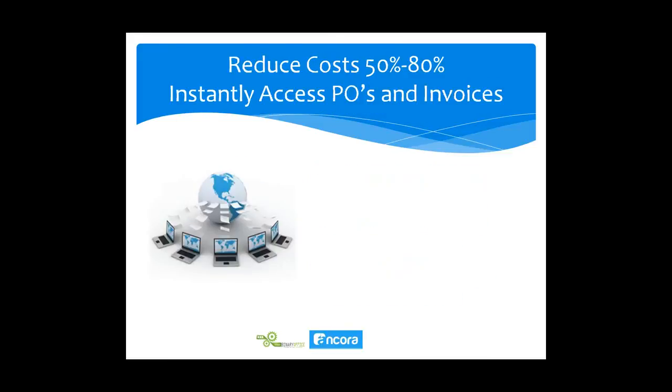Reducing costs by 50% to 80% can seem radical, but by using capture software you can scan once and send the information to two places: the data goes to your dealership management system — Reynolds, ADP, or whatever you use — and the images and indexes go to your document storage system, all in one fell swoop. It's a two-for-one that helps attain that 50% to 80% savings.